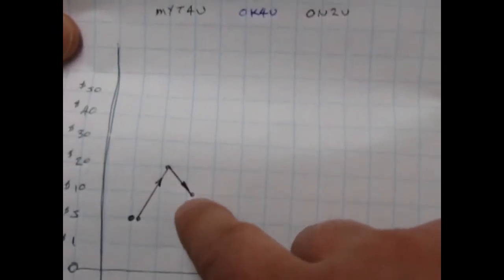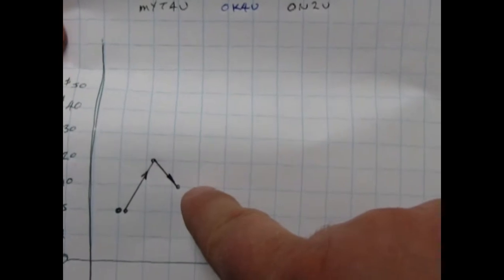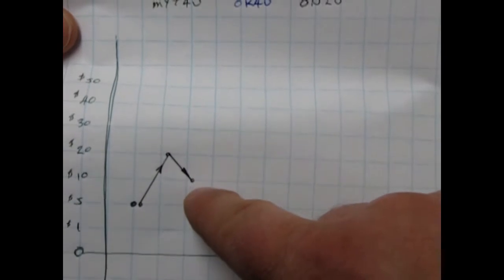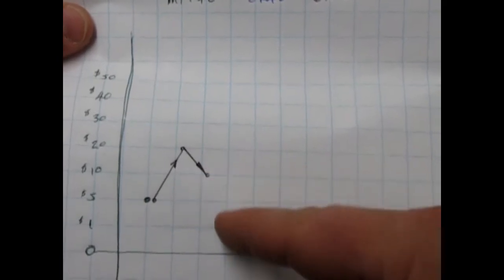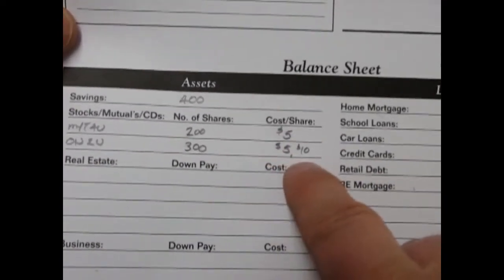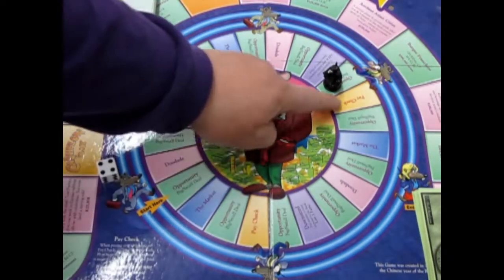Your money shot up four times and now dropped to double. Now you could sell or you could buy more — it could drop further or go back up even higher. Let's take a thousand bucks and buy another hundred shares, so now we have 300 shares. Rolling the dice again — Mighty For You Electronics, today's price is thirty dollars. Mighty For You has shot up to thirty dollars a share. I had 200 shares so if I sell it would be six thousand dollars.